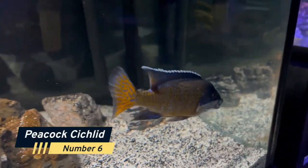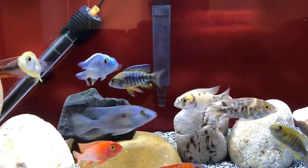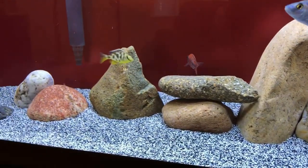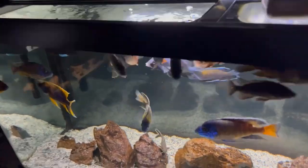Number 6: Peacock Cichlid. These fish are known for their stunning colors, which range from electric blues to deep oranges and reds. Peacock Cichlids are relatively easy to care for and are perfect for beginners looking to add some color to their aquarium.